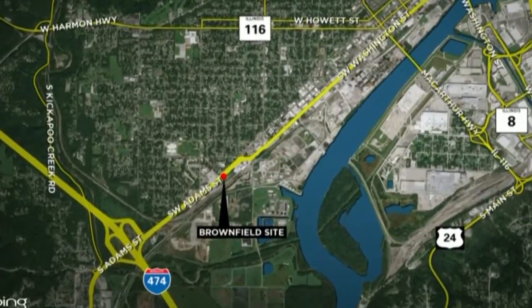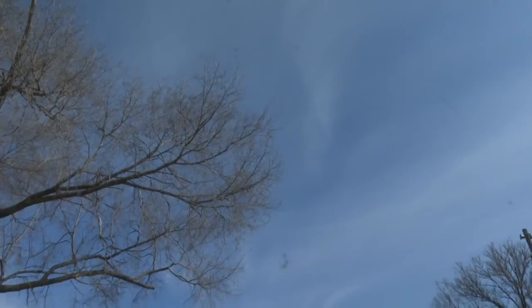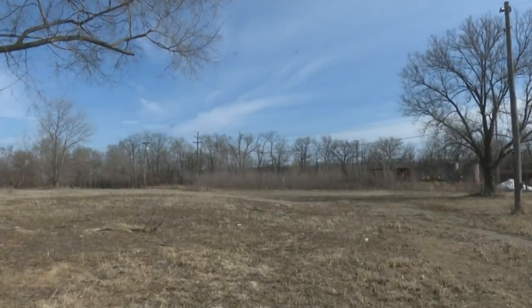Despite being in a prime location on Southwest Adams Street, the lot has sat as an eyesore since the city acquired it in 2014.